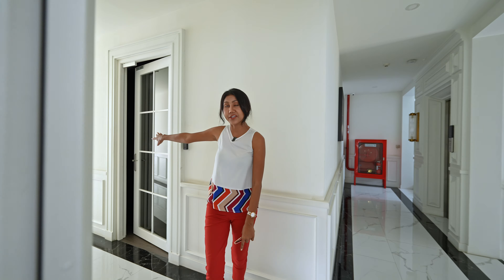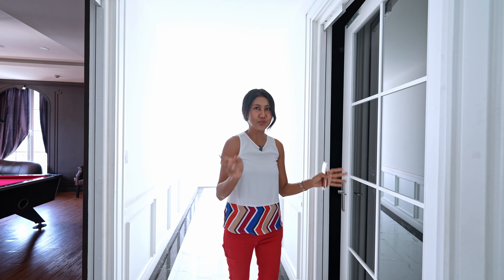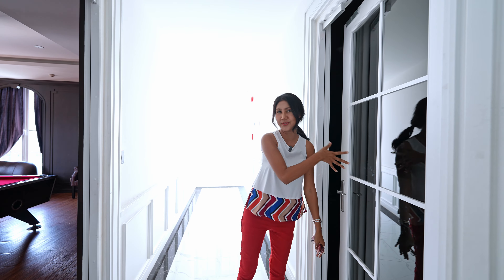Next door is another game room — we call it the VR game room. Inside it's pretty dark; you can play video games with VR glasses, like a VR tour game or something like that, so you can use this room.